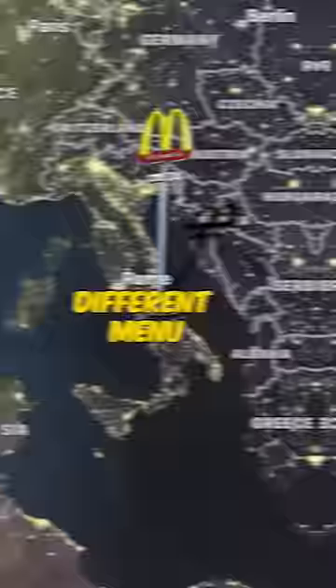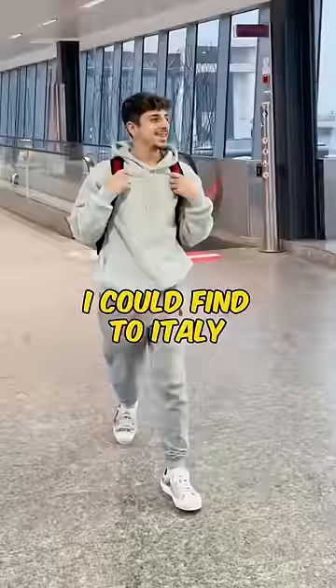I heard that the McDonald's in Europe had a completely different menu than the one in America, so I quickly packed my bags and booked the first flight I could find to Italy to try it out. And yes, I'm being completely serious.